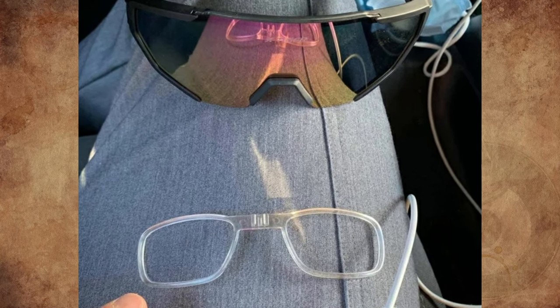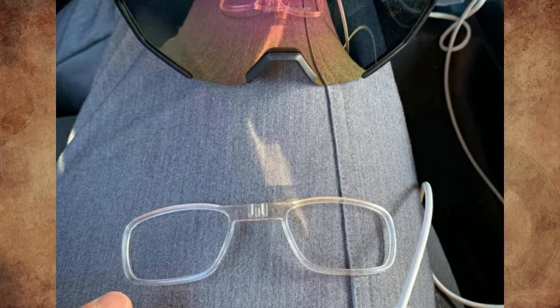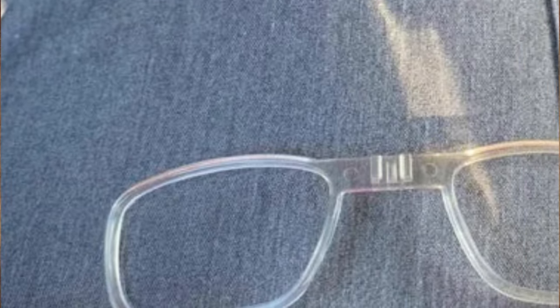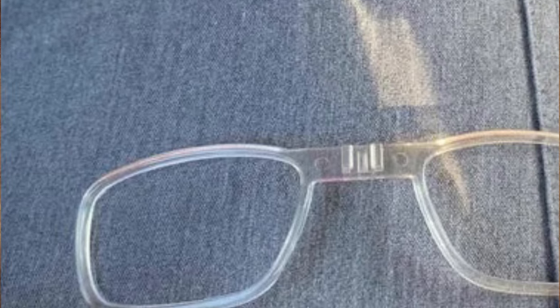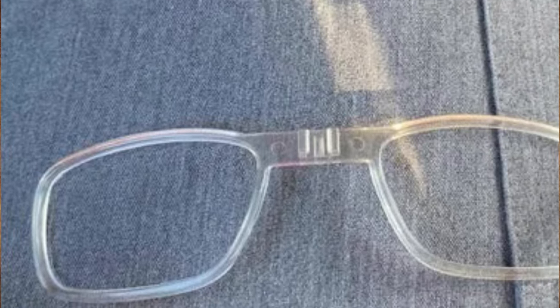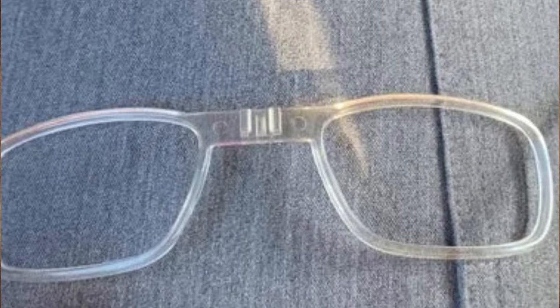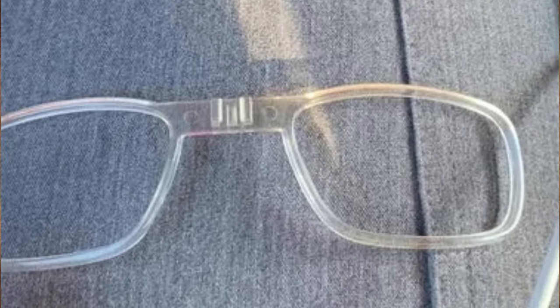These small clear frames came with my sunglasses. What are they and how do I use them? It's called a myopia frame. They're for those who need prescription lenses. You can fit this frame to the inside of the sunglasses, pop your prescription lenses in, then use the sunglasses without the blurriness.